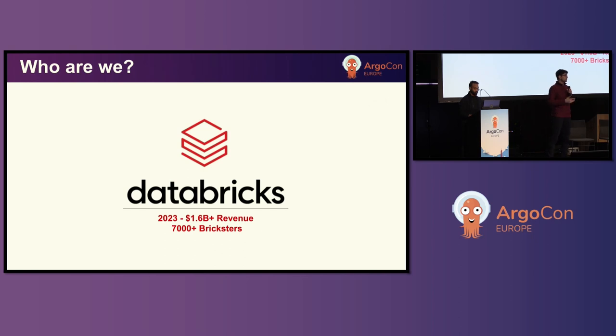We've grown rapidly over the past few years. We're over 7,000 Bricksters strong globally, and we are hiring. Do check out our careers page.